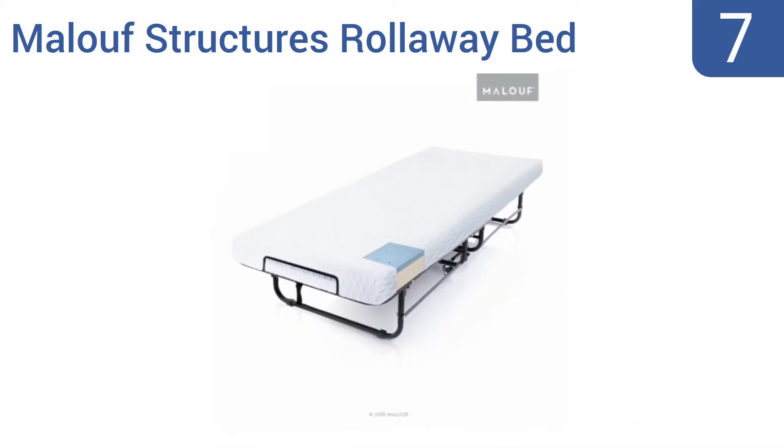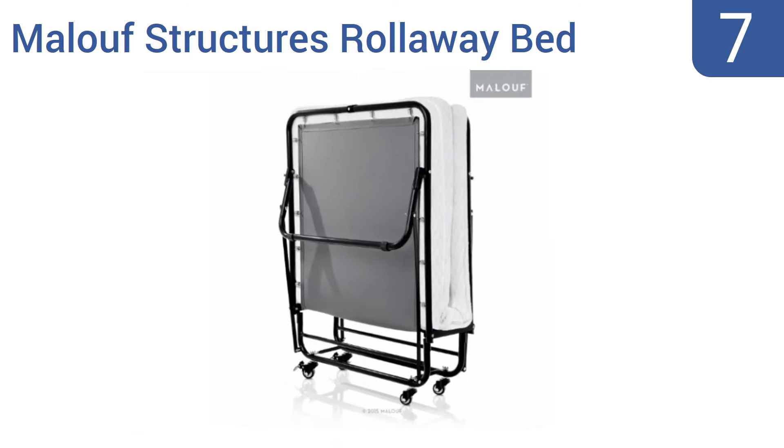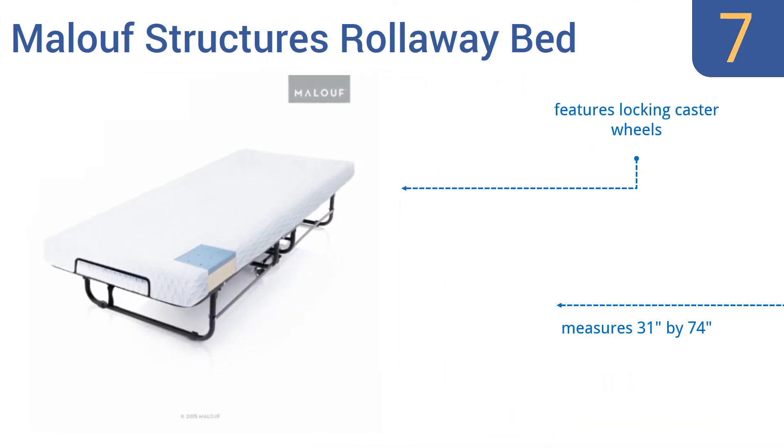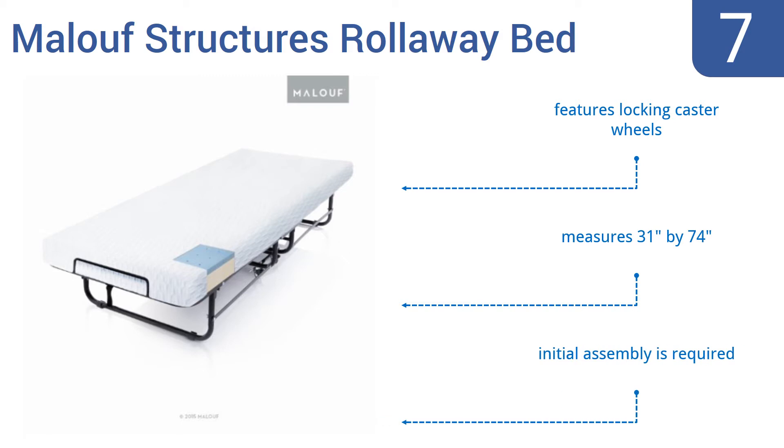At number 7, the Maloof Structures Rollaway bed comes with a luxurious gel memory foam mattress that might cause your guests to extend their stay. The mattress has a soft velour-style cover and rests on a spring-supported deck. It features locking caster wheels and measures 31 inches by 74 inches. Some initial assembly is required.